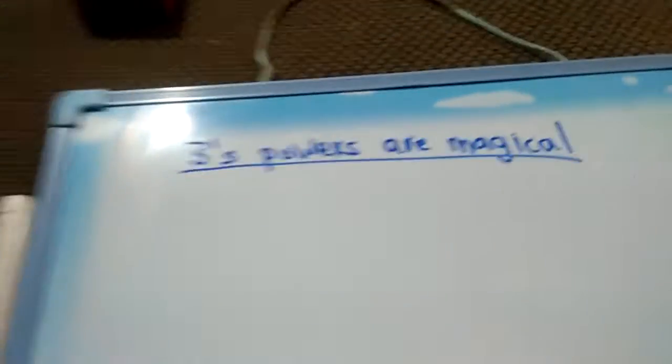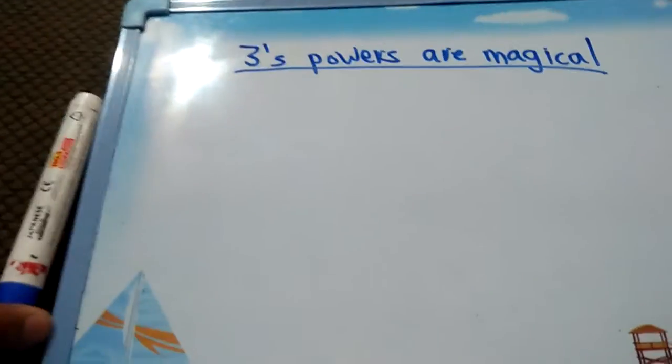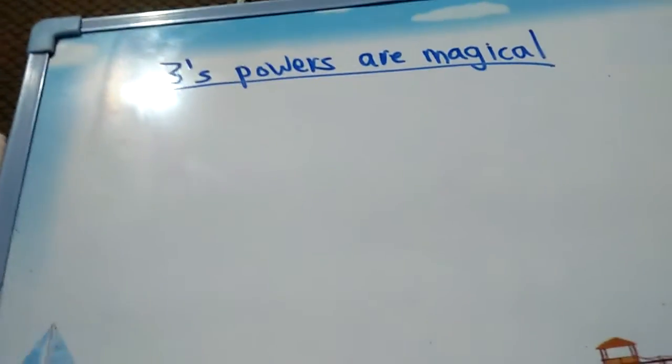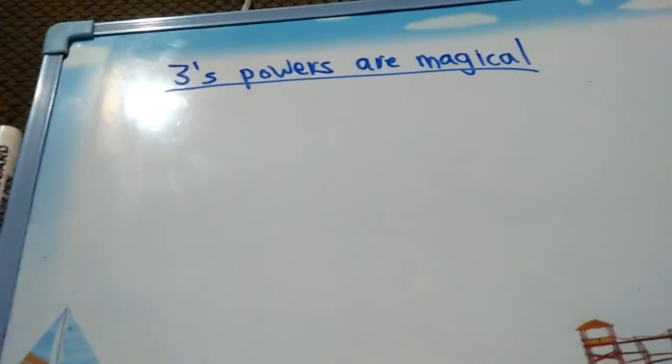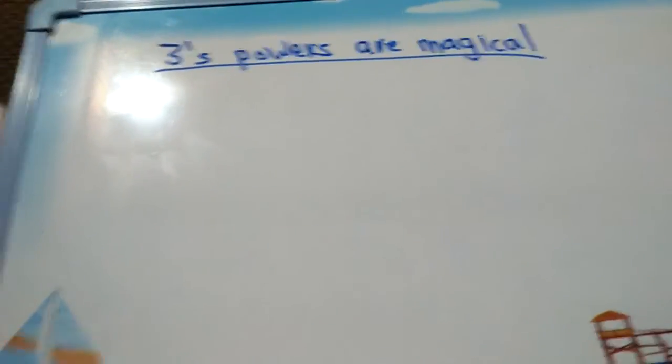In this video, I'm going to tell you about why 3's powers are magical. 3's powers' digit sums add up to 3's multiples. So that's why 3 is known as a magical number.